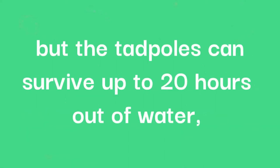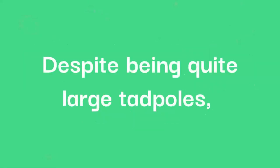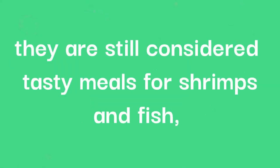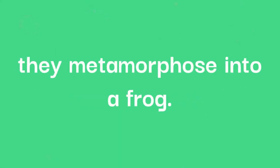But the tadpoles can survive up to 20 hours out of water, so this gives them time to work their way into the pool. Despite being quite large tadpoles, measuring around 48mm in length, they are still considered tasty meals for shrimps and fish, and will have to spend a month or two avoiding being eaten before they can metamorphose into a frog.